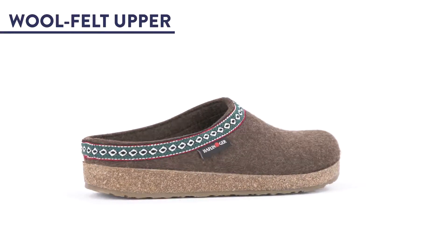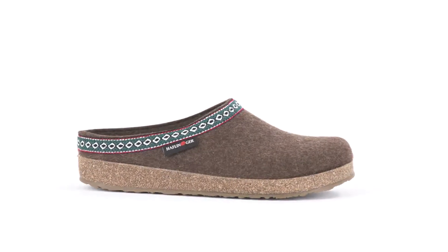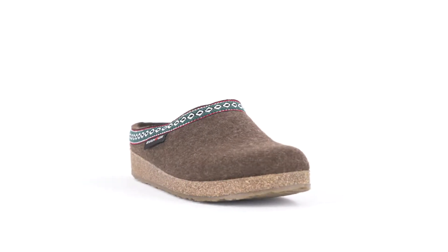1. Woolfelt upper. Woolfelt is warm, breathable, absorbs moisture, and fights static, so it's basically the holy grail of slipper material.